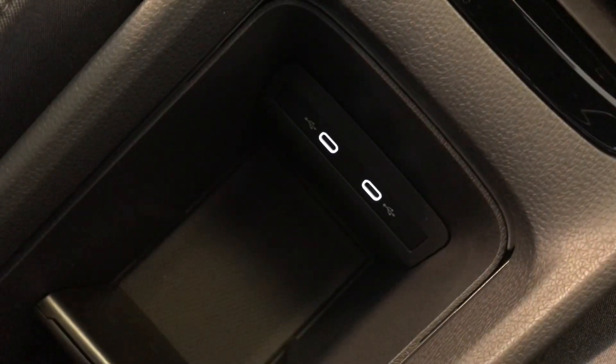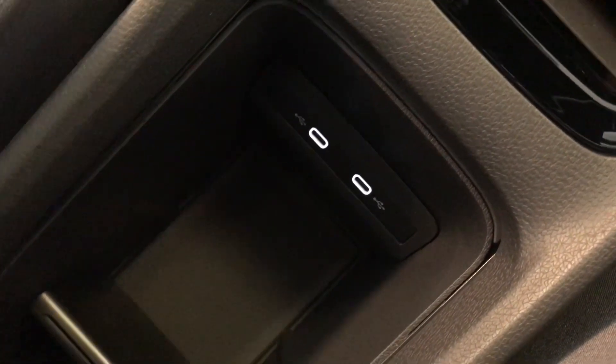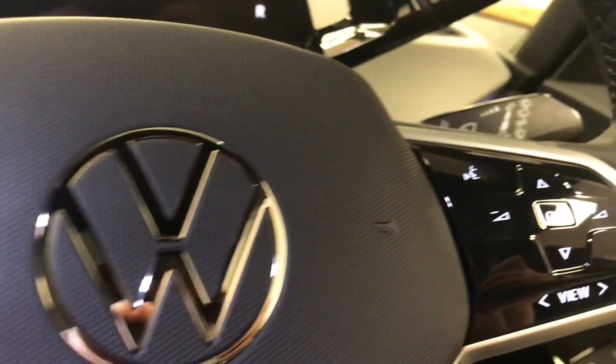There are also two USB-C slots in the front just so the front passengers can also charge their devices, but there is also a wireless charging slot as well for phones.